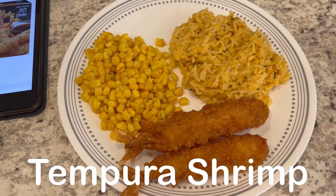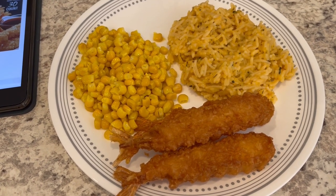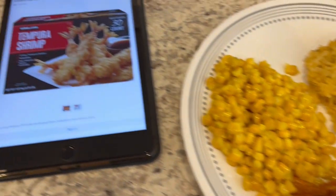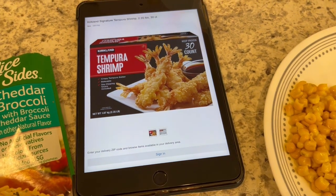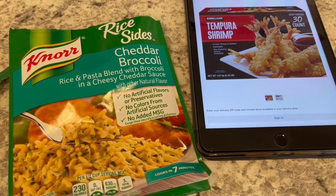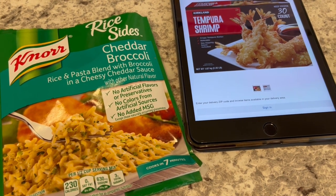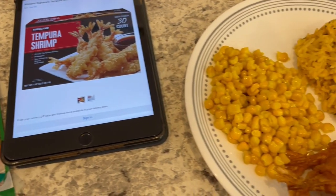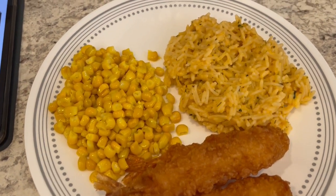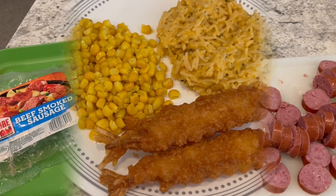We are having a pantry and freezer meal for dinner tonight — my pantry is getting way too full so I need to get back on track. We are having tempura shrimp from Costco. I also had this package of cheddar and broccoli rice sides in my pantry that I needed to use, and some leftover corn in the fridge. Quick and easy dinner tonight.